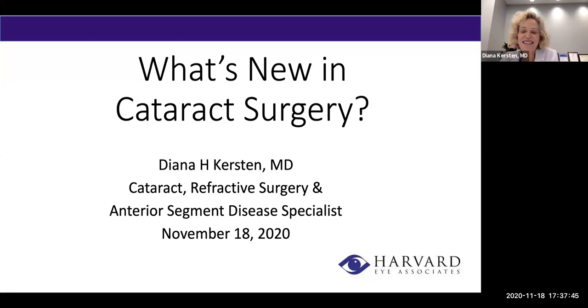Thank you, Christine, and thanks everyone for logging on. This is my first Zoom seminar, so it's a little strange looking at a computer screen. But you can type in questions to Christine, and we're happy to answer any questions at the end. I'd like to thank all of you for being loyal to Harvard iAssociates and being our very valuable patients, especially during this time of the COVID pandemic. We want to assure you that we're doing everything possible to stay safe and to keep our patients safe, our staff safe, and we take it very seriously.